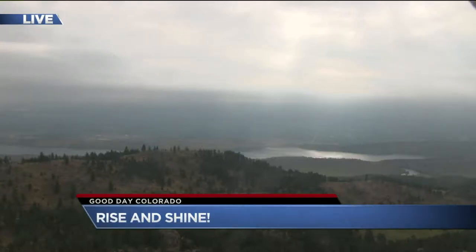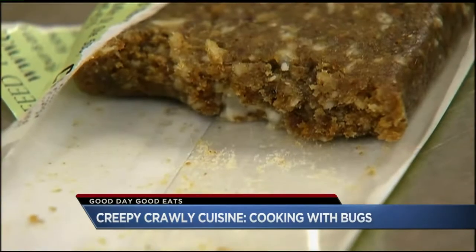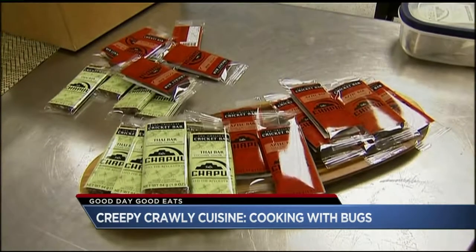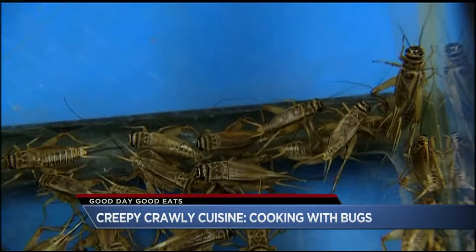Rise and shine. You can see just a little bit of sunshine out there — peaks of sun on the forecast, and that's exactly what you're getting. So delicious — it may be a matter of personal taste, but it's definitely nutritious. It's full of protein. We're talking about eating bugs.